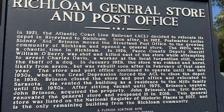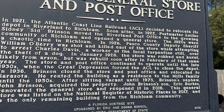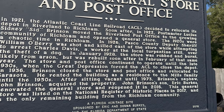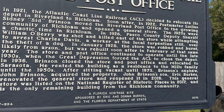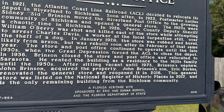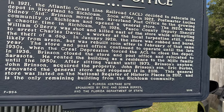In 1928, the store was robbed and burnt down, and it was built back again. In 1936, the owner closed the store and post office and relocated to Sarasota, and he rented the building as a residence to the Mills family until the 50s. Then in 1973, the owner's nephew acquired the property, and their son renovated the general store and reopened in 2016. It was listed in the historic places in 2017.